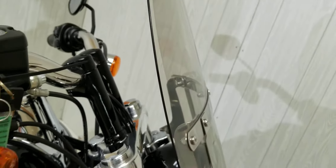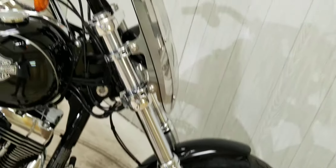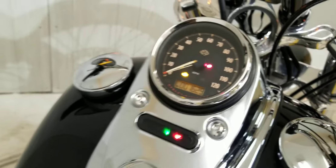Previous owner did add a nice little windshield here for you that's quick detach, you can pop it on, pop it off. Nice little setup of a bike here, not very many miles on it — 1629 — so barely been broken in, ready to rock and roll.